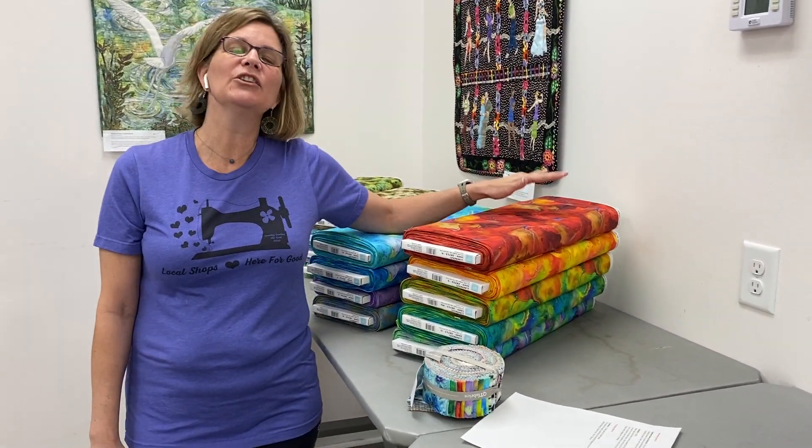Hey everybody, it's Julianne from Carey Quilting Company in Carey, North Carolina, and today is Thursday, March 3rd. Today we are bringing you the color. This is called Luminous and it's from QT Fabrics.